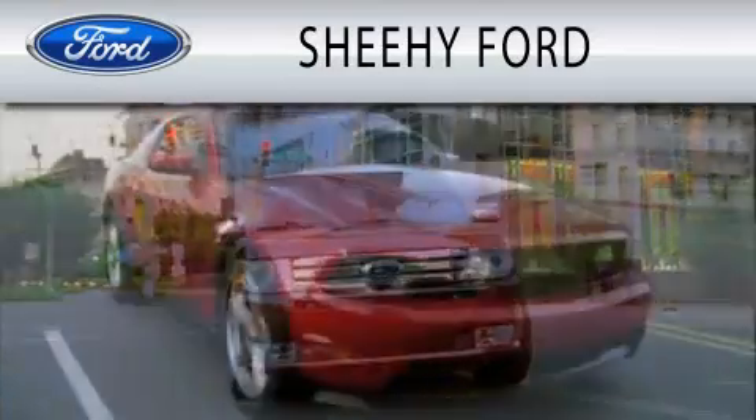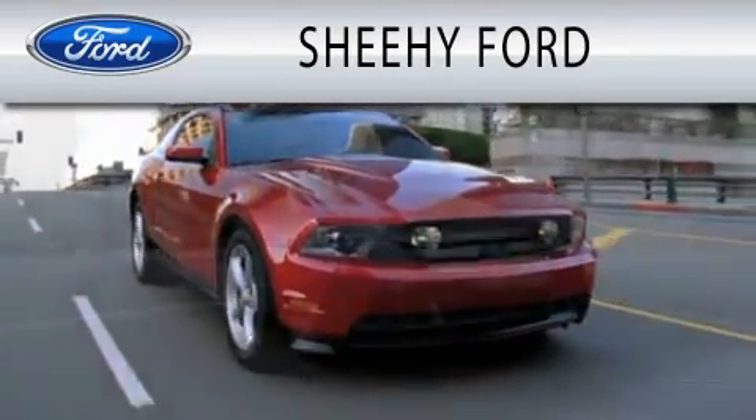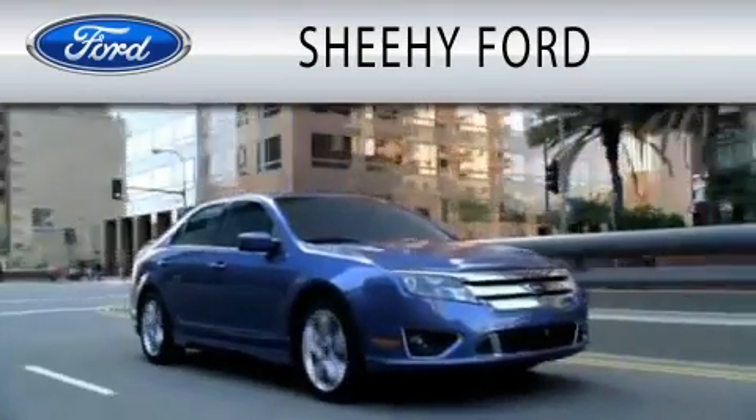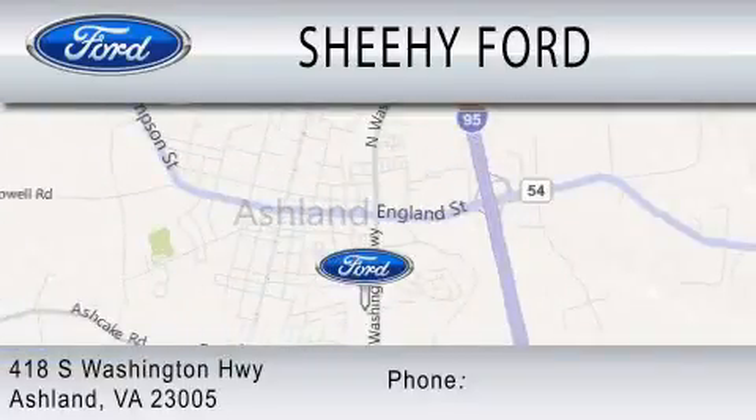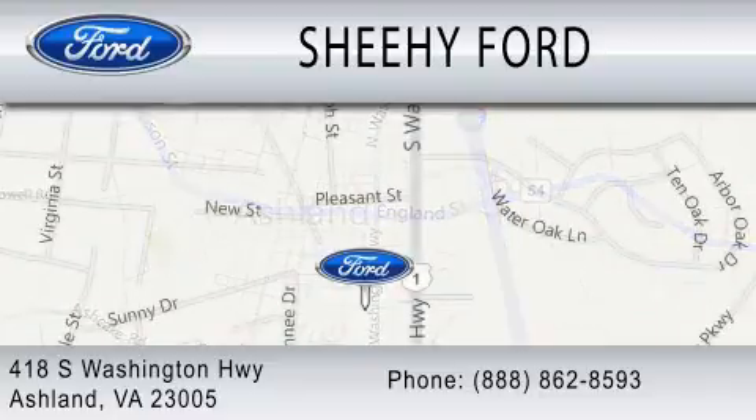Sheehy Ford is dedicated to doing everything possible to ensure that the experience you have selecting your next vehicle is as pleasant as possible. We are located at 418 South Washington Highway in Ashland. The number is 850-0353.